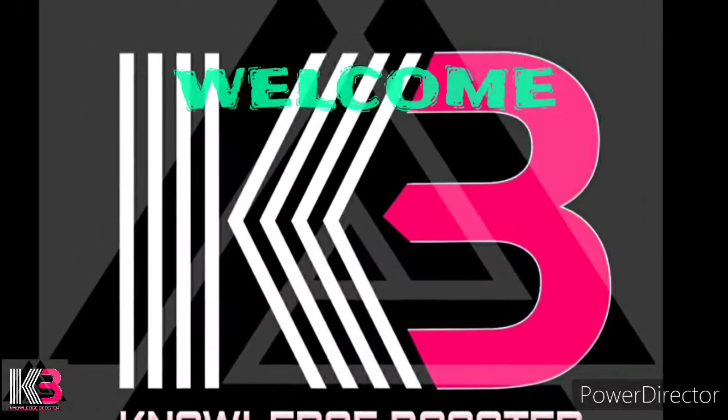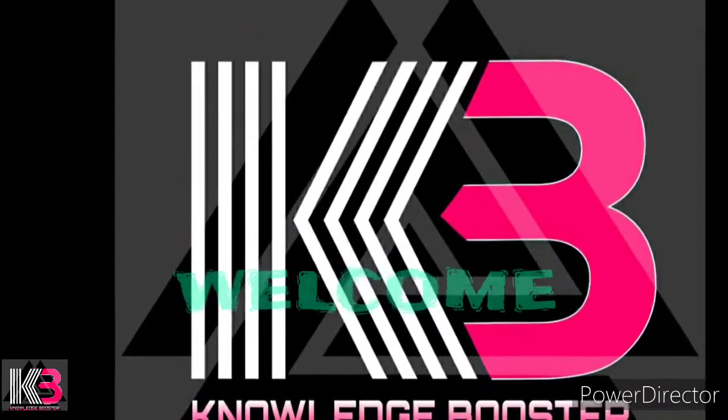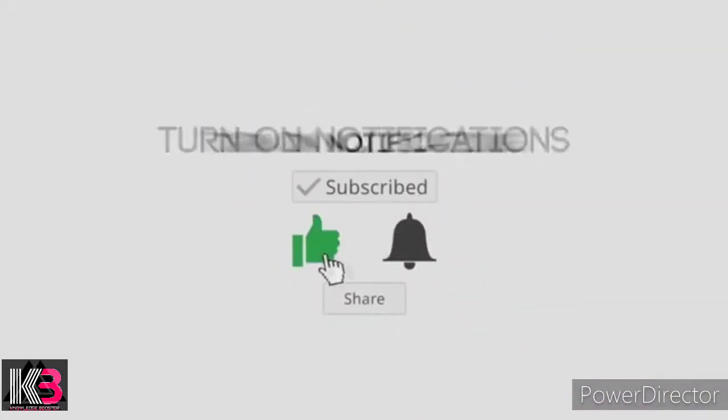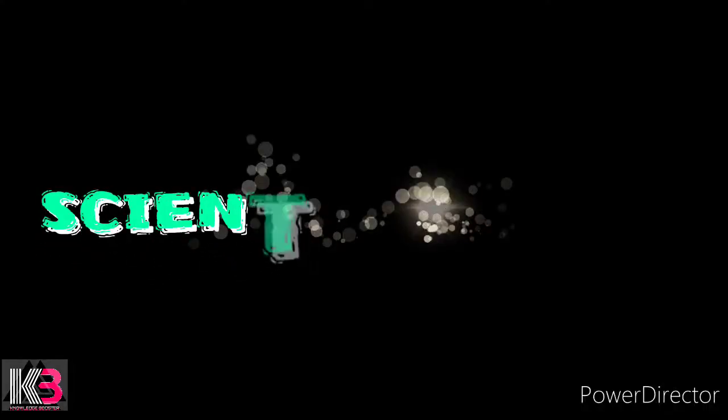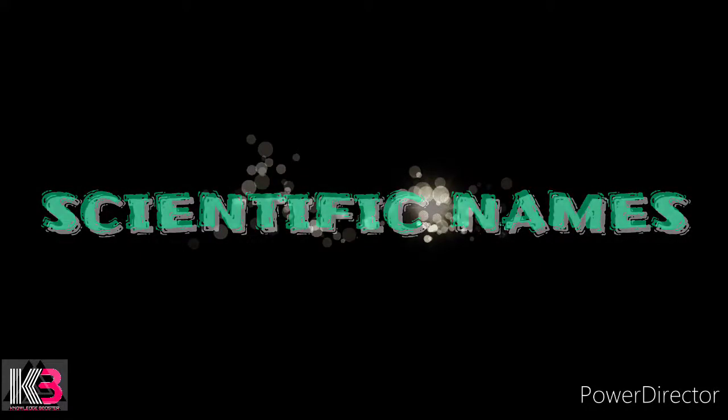Hello friends, welcome to my study channel Knowledge Booster. If you're new to my channel, please do like, share, and subscribe and press the bell icon to get new video notifications. Today we discuss about some scientific names of animals, reptiles, birds, and some fruits and vegetables which are important for competitive exams. So let's start the video.